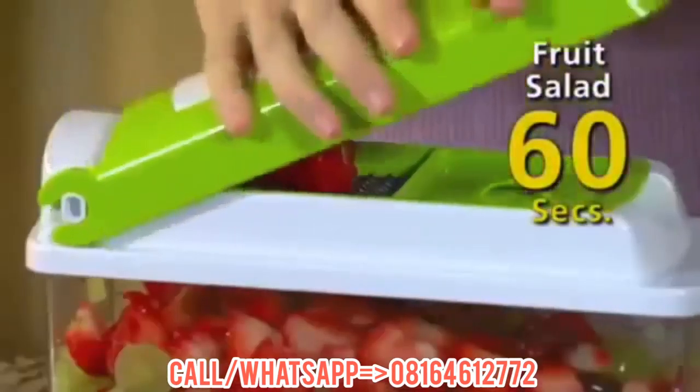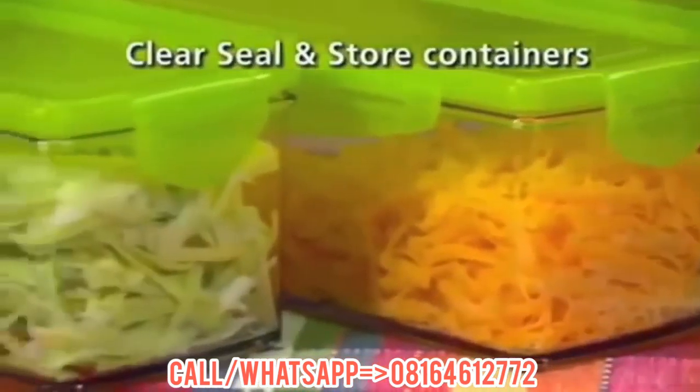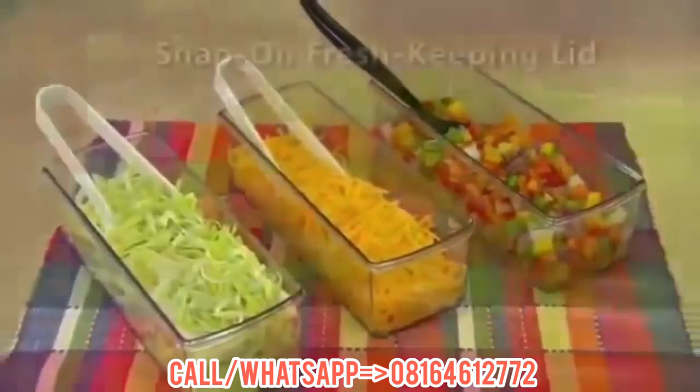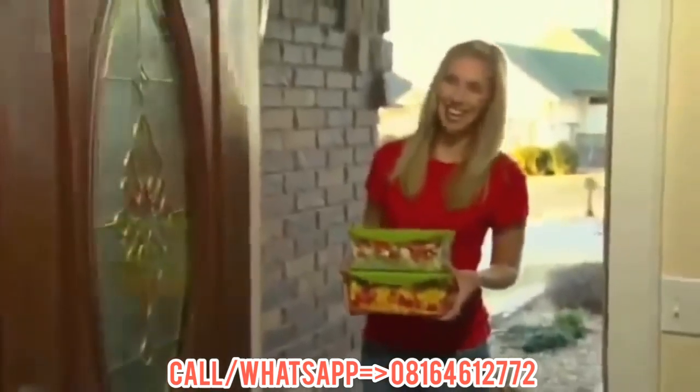Then make a full-sized fruit salad in less than 60 seconds. The seal-and-store containers are clear, so you can always see what's inside. Serve it in the same container, then snap on the fresh-keeping lid and seal it, stack, and store it.